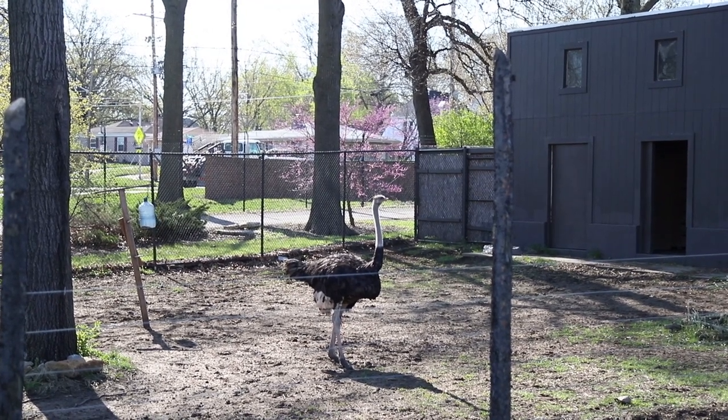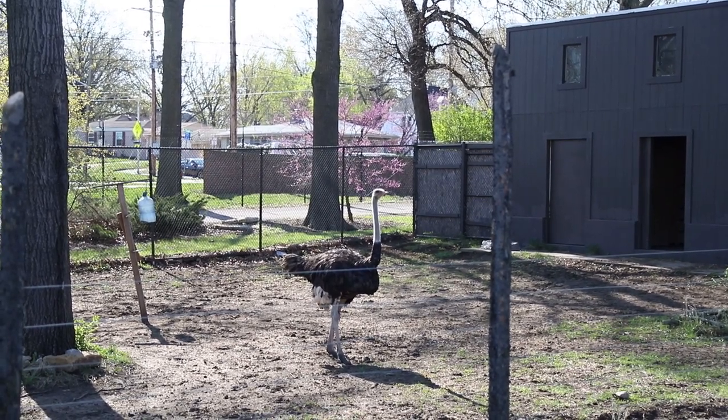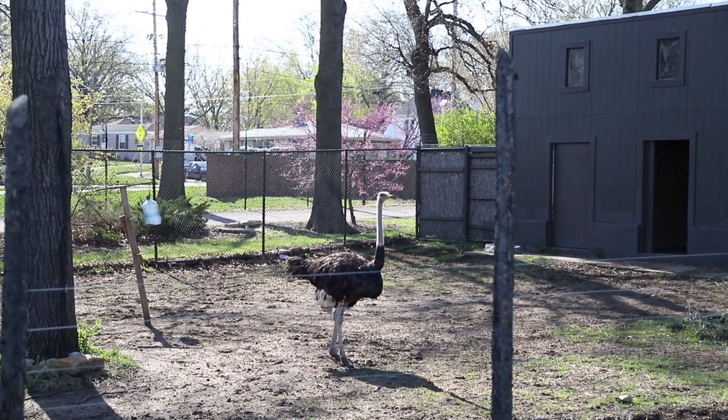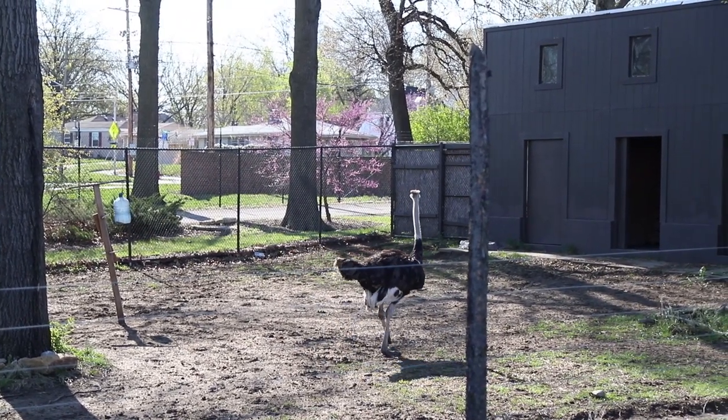And for food to eat, they will eat different kinds of vegetation, but they will also eat snakes, little lizards, small rodents that go zipping by. Pretty much anything that they can swallow that catches their attention, they might try to grab.